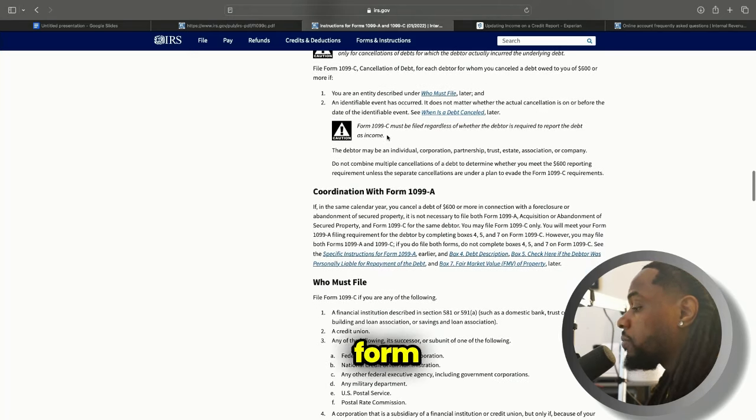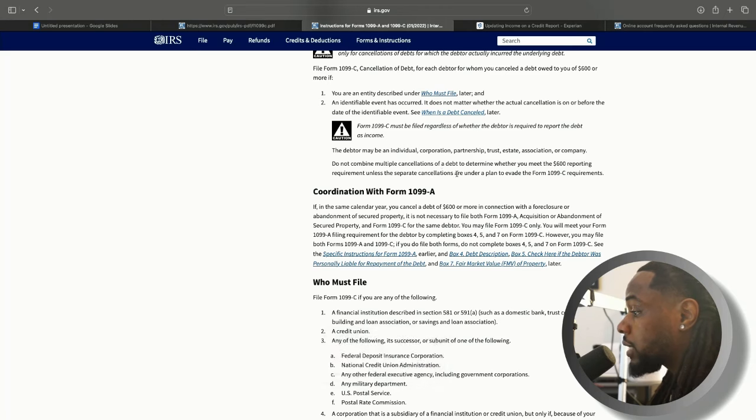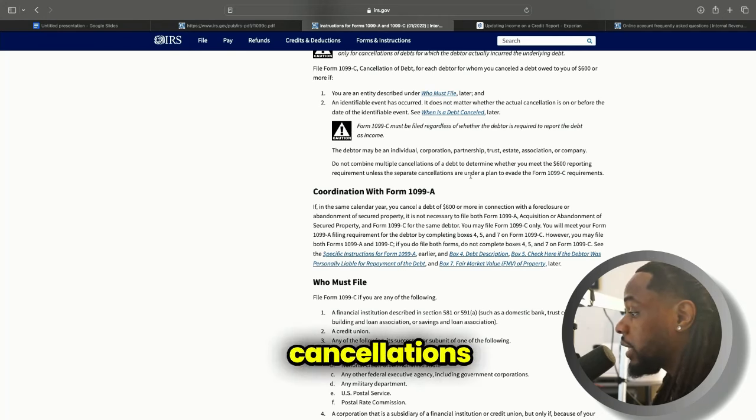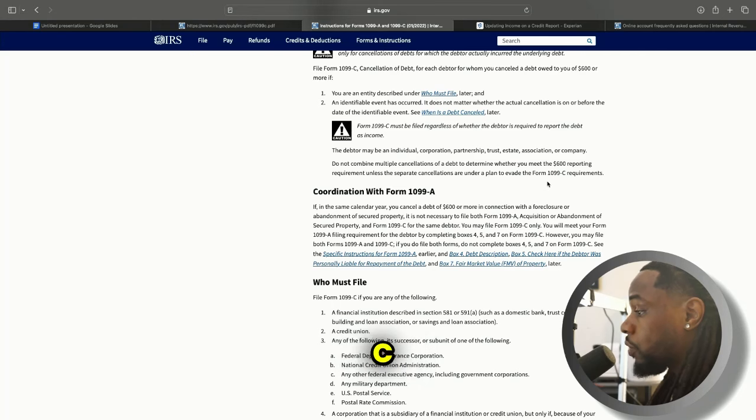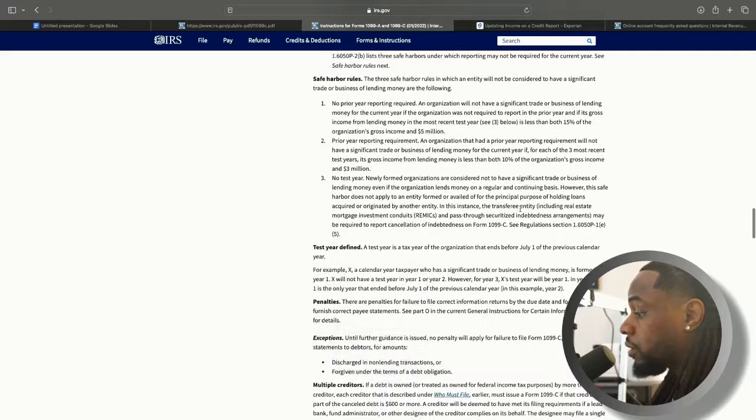Form 1099-C must be filed regardless of whether the debtor is required to report the debt as income. The debtor may be an individual, corporation, partnership, trust, estate, association, or company. Do not combine multiple cancellations of debt to determine whether you meet the $600 reporting requirement unless the separate cancellations are under a plan to evade the form 1099-C requirements. That's just letting you know who must file and what the criteria are.